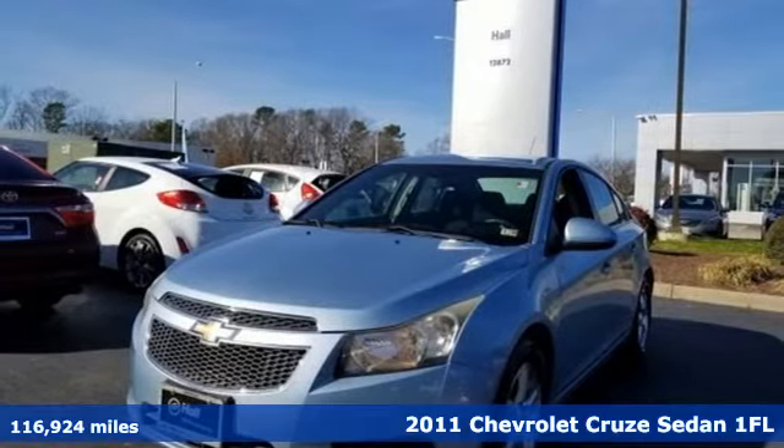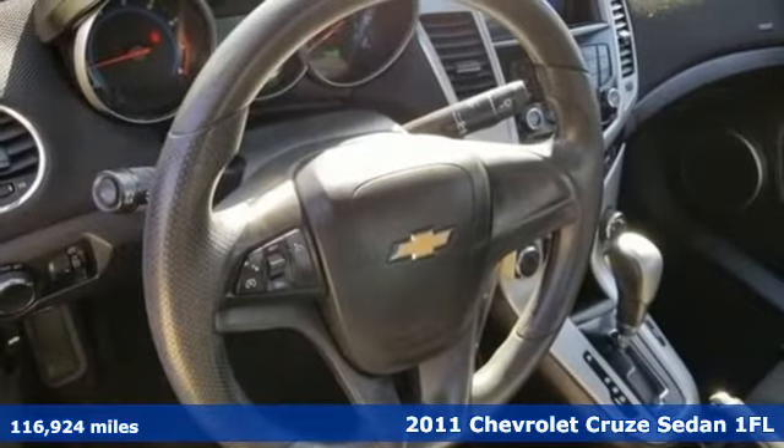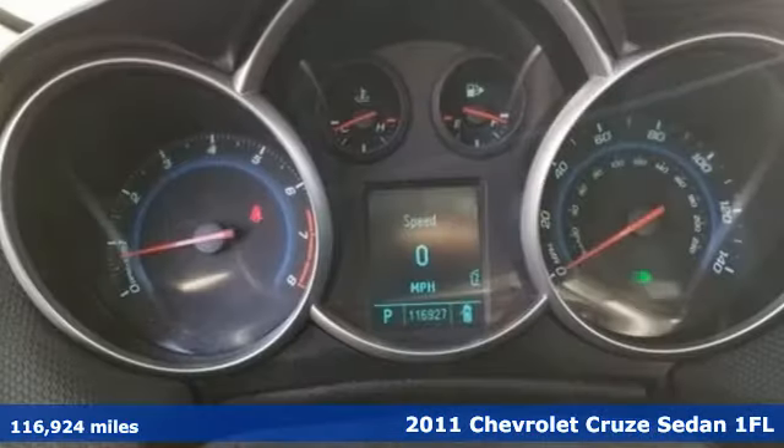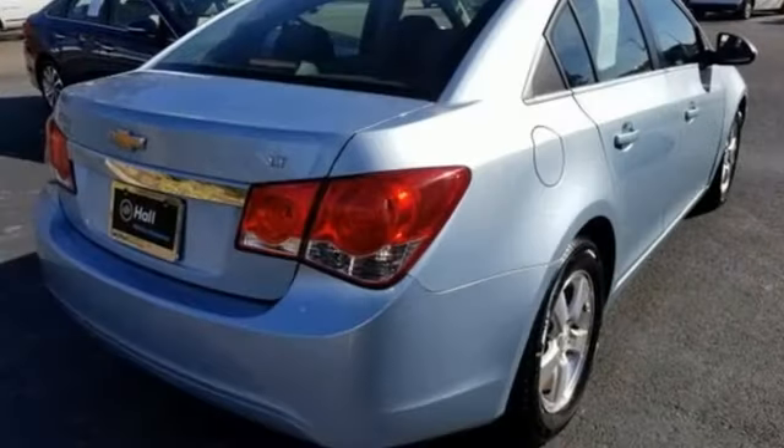Here's a 2011 Chevrolet Cruze. Forge a bold path with its beautiful fusion of style and efficiency, with a sporty presence and liberating economy. It boasts an impressive list of features like these.